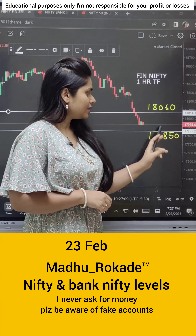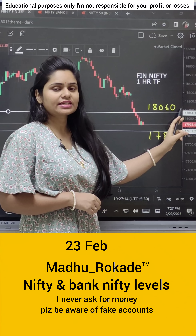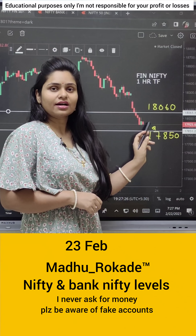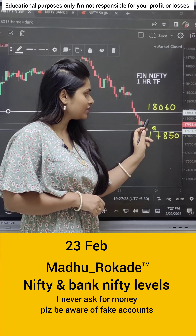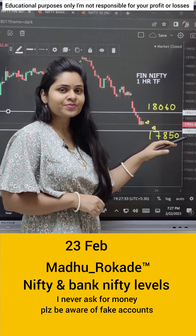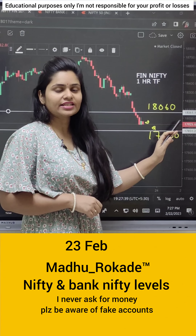Next, we will see Fin Nifty. Today there is a support level, and there is a resistance at 18660. If tomorrow there is a gap down, then the same condition applies — it can be an upward move. If the cost-to-cost opens, then it can also be an upward move, because there is a support level. There is a bearish trend, so there are more chances of going sideways.